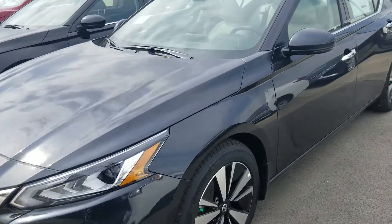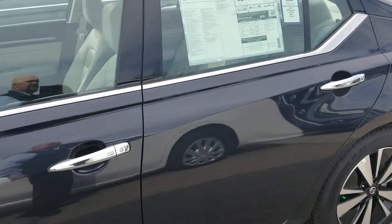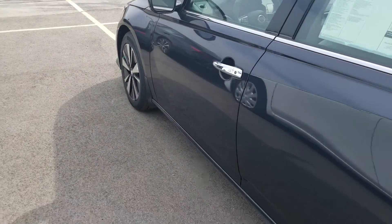Hello Marcus, Lenny DiBrito here, Boucher Nissan in Waukesha. I wanted to give you a quick video on the 2019 Altima, the SV. This is the Arctic Blue with the light interior.